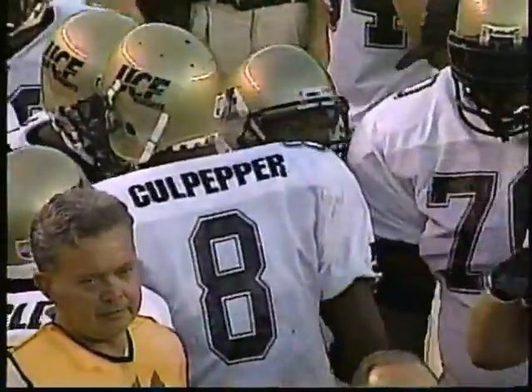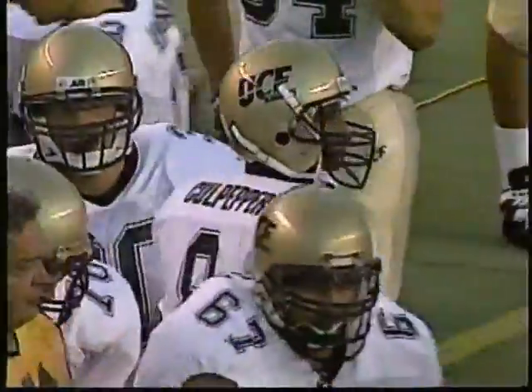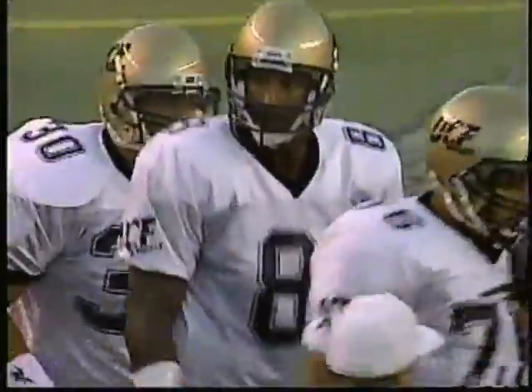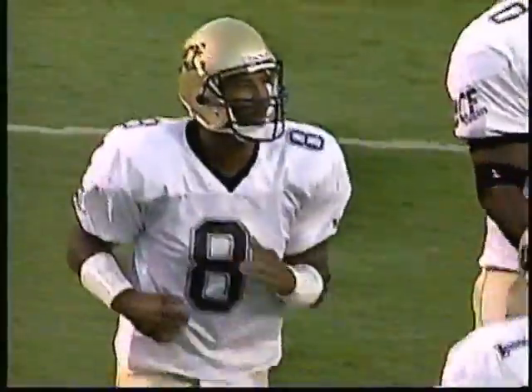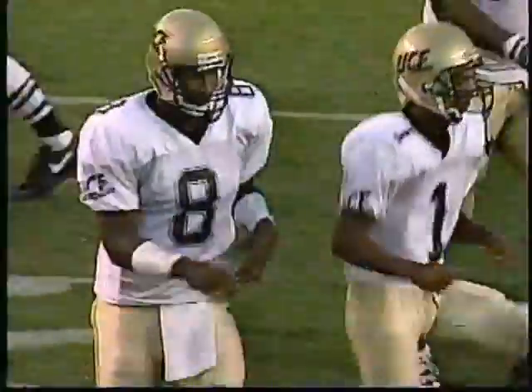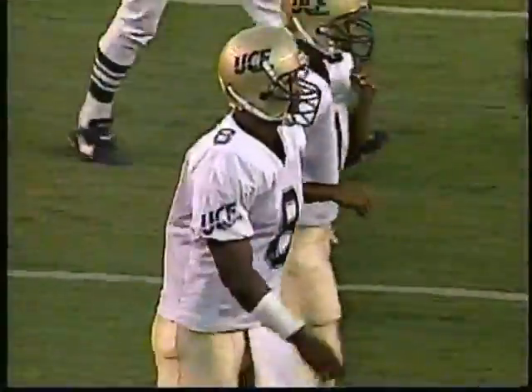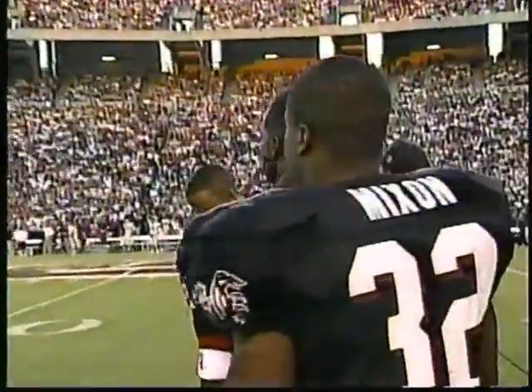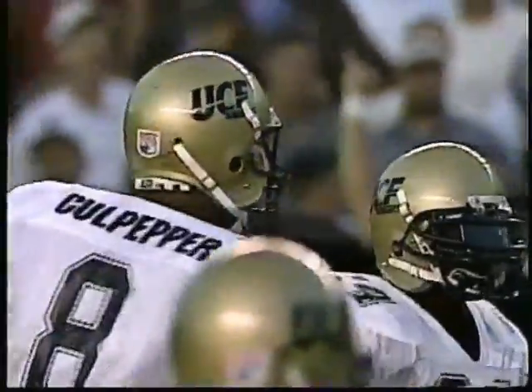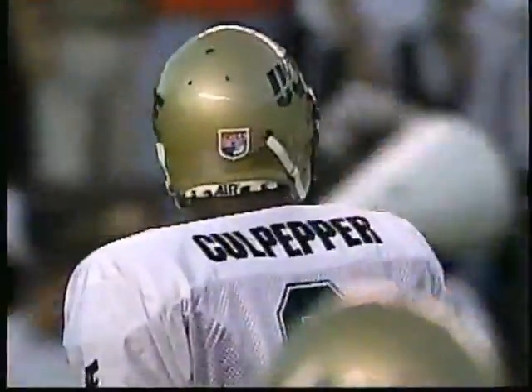There's Dante Culpepper, who threw a touchdown strike to Mike Grant to open this ball game on the third play after Central Florida blocked a South Carolina punt and recovered at the four-yard line. Culpepper is one of the keys to this ball game because his talent is so huge, but he's going to need that inexperienced offensive line to block for him in order to make any plays.